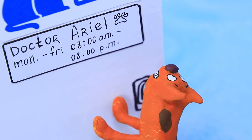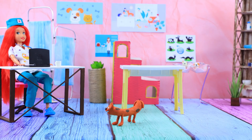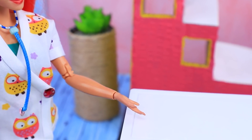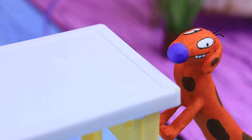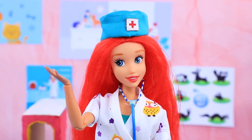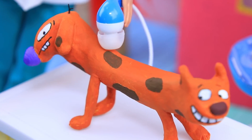Ariel is still here. Ariel, we need your help. It's like I have a stone in my stomach — it's all Dog's fault. I'll take a look. Please, lay on the table. Let's see — I'm hearing a strange sound, I need to check. Let's do an ultrasound.